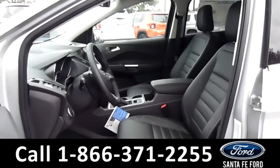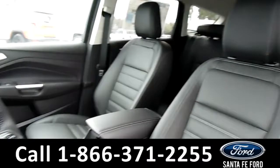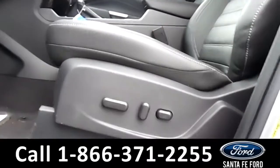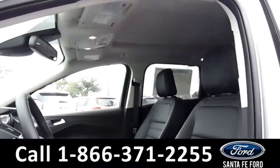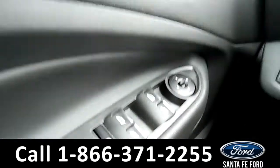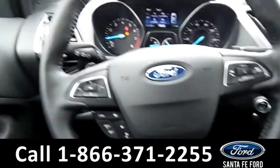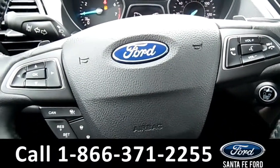Here's an overview of the front row. The interior is black leather. Both front seats are powered, and there is a sunroof. The windows, locks, and mirrors are all powered on this vehicle. On the steering wheel, there's Bluetooth, cruise control, and media functions.